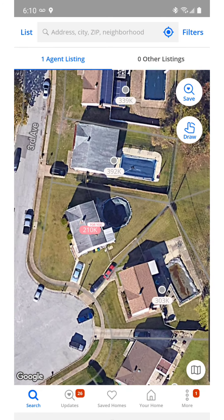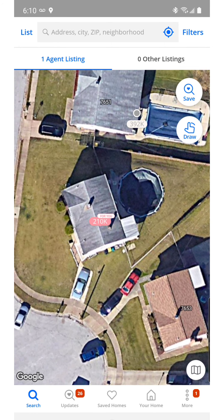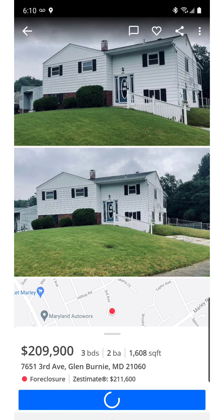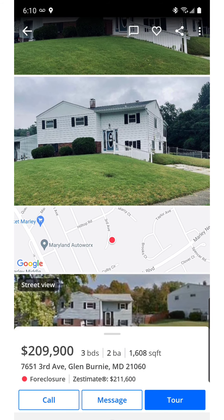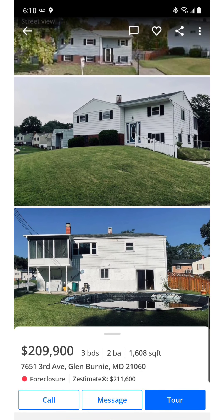Alright guys, here's the house right here. They got it listed for $210,000 — let's click on it. As you can see, here's all the pictures. This house was built in 1965.